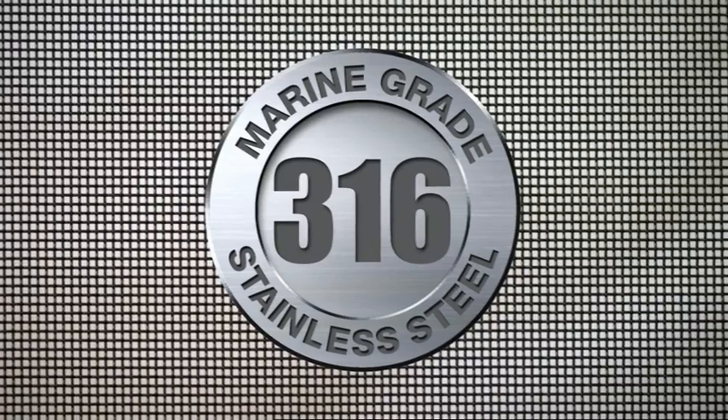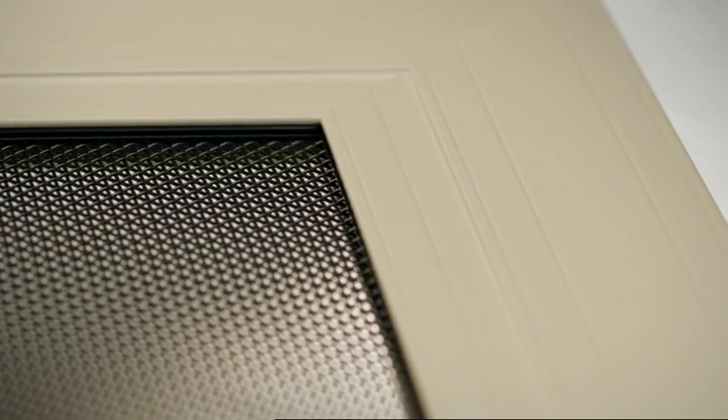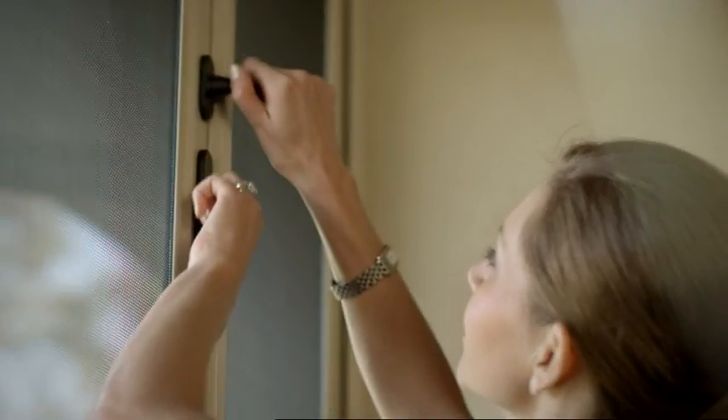Corrosion resistant 316 marine grade stainless steel mesh in a sturdy aluminium frame. SuperScreen's patented pressure process fits the screens to the frame without screws or rivets. Locking systems and fittings are customised for your needs.